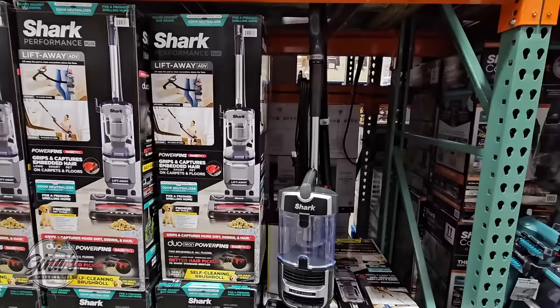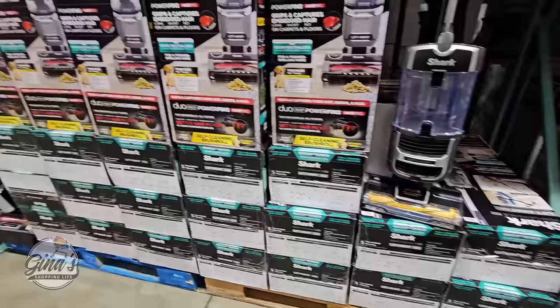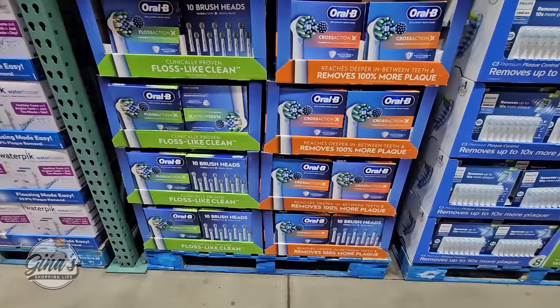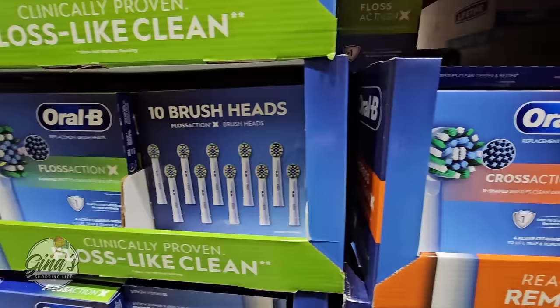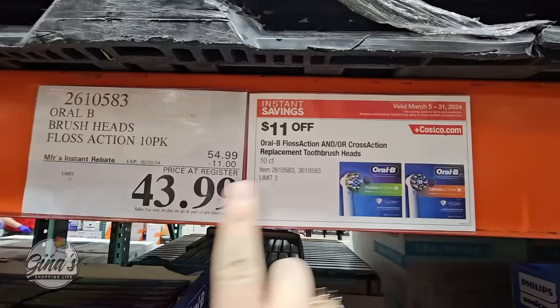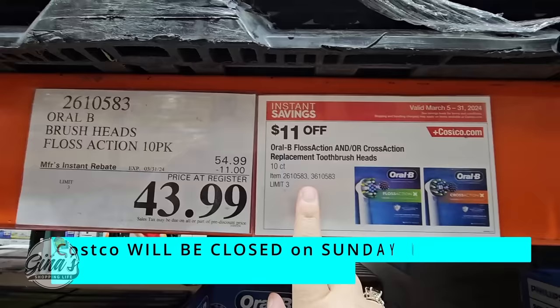The Shark Liftaway has been a really good seller — they've had to keep refilling it. You do have to plug it in, it's not cordless, but $150 after a $40 savings. The Oral-B replacement brush heads — two options on sale — always good to get these on sale, $11 savings. I also want to point out that Costco will be closed on March 31st, this Sunday. These items will still be available online, but the store and gas stations will be closed.